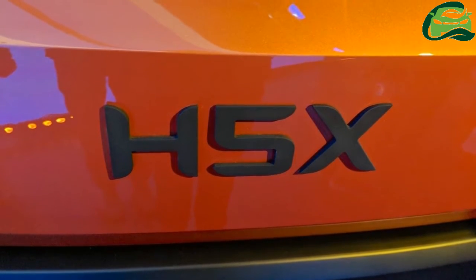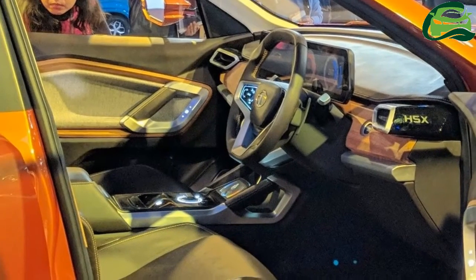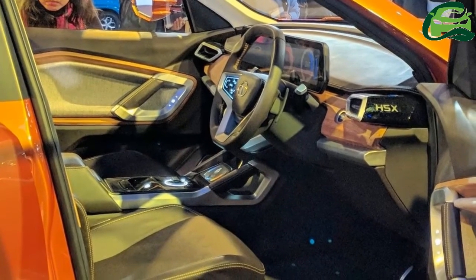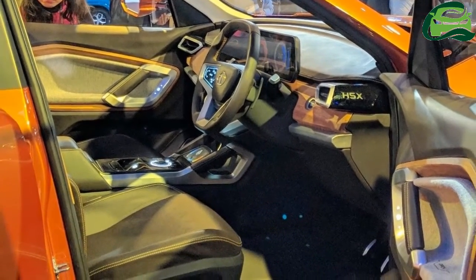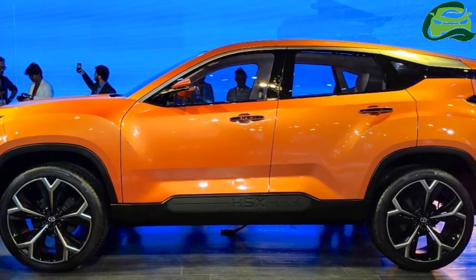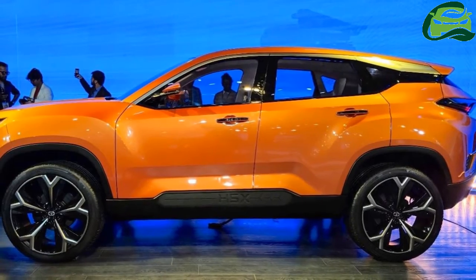The Tata H5X concept has a very imposing front end with slim headlamps that are connected to a nose cone instead of a grille, large fog lamps behind a tri-aero pattern grille, H5X branding below the Tata Motors logo, and a massive skid plate.